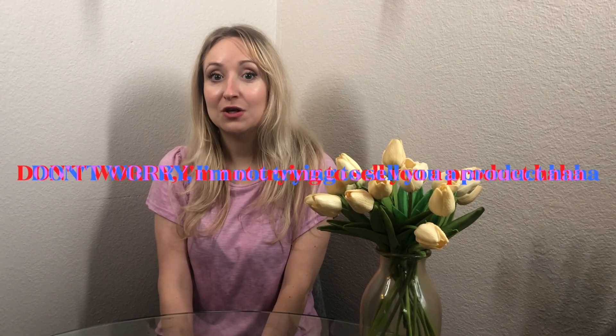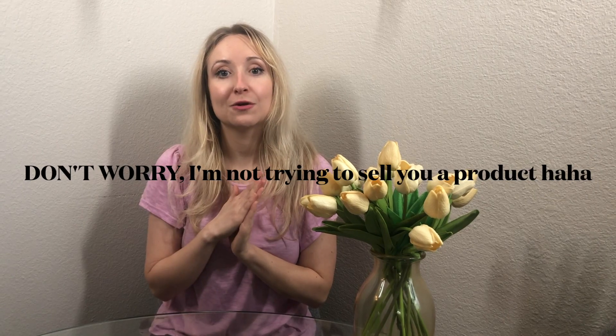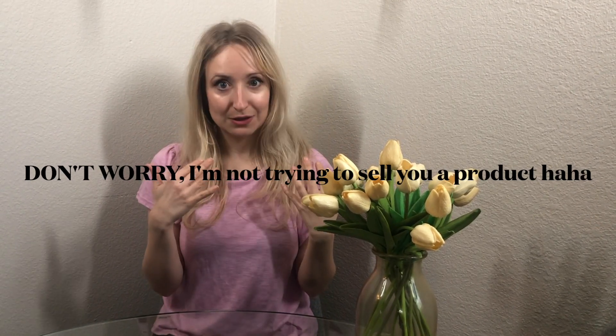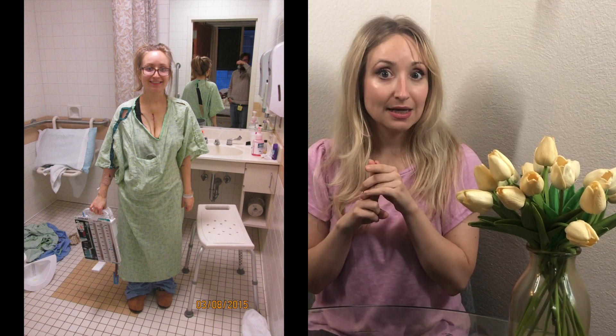Hi, welcome to my channel Heart Disease Diaries. My name is Nicole. Today I wanted to share with you three cool facts about a mechanical heart valve. This is very near and dear to my heart because I have a mechanical heart valve. My heart valve was replaced in 2015 for the second time. Prior to that I had a tissue valve that failed, so now I have the Onyx mitral valve replacement, which is a mechanical heart valve.